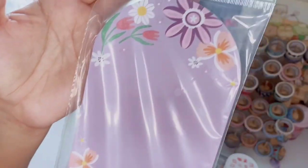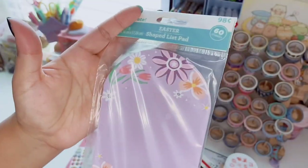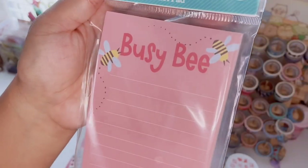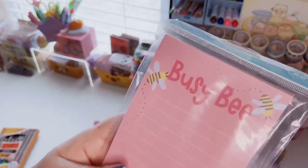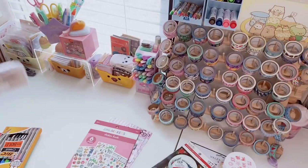I really like this notepad — I love all the flowers and the purple, and the shape of it. I could totally add a magnet on the back and put it on my fridge — very springtime. The other one also has 60 sheets and says 'Busy Bee' with cute little bees in a coral color. It's lined and has a magnet. Bees are definitely a theme this spring.